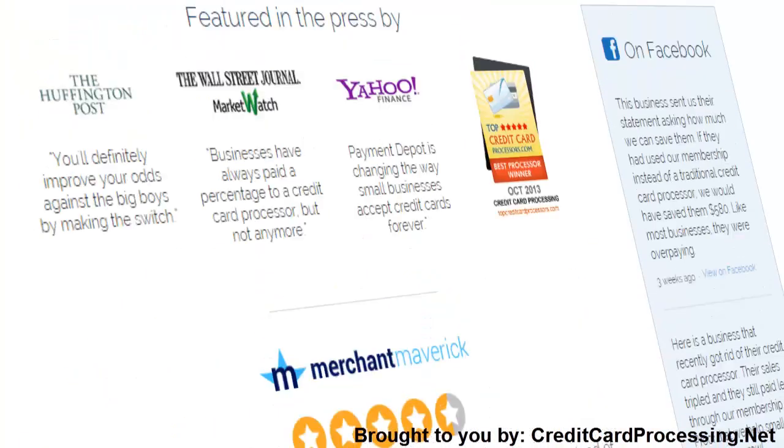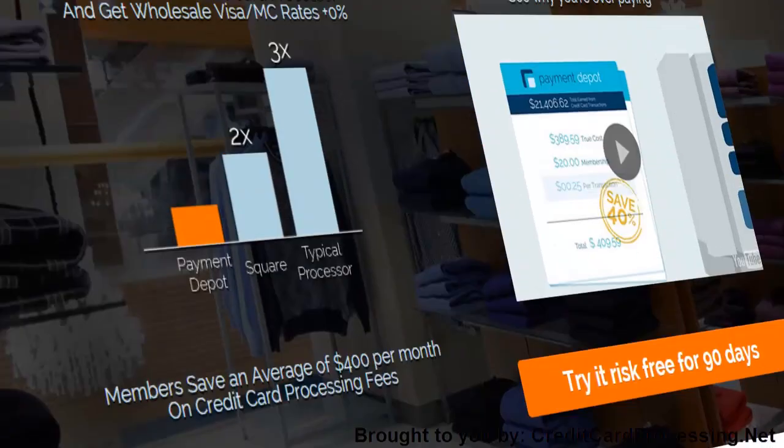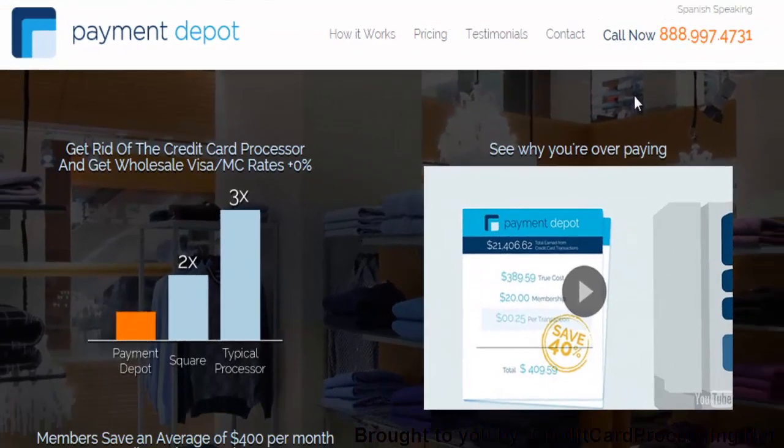But we at Credit Card Processing know that there's no such thing as a service that's right for everyone. That's why we want to show you the good, the bad, and the ugly of everything that Payment Depot can offer you, so you can feel a little more informed on your way to choosing the processor that will work best for your company.